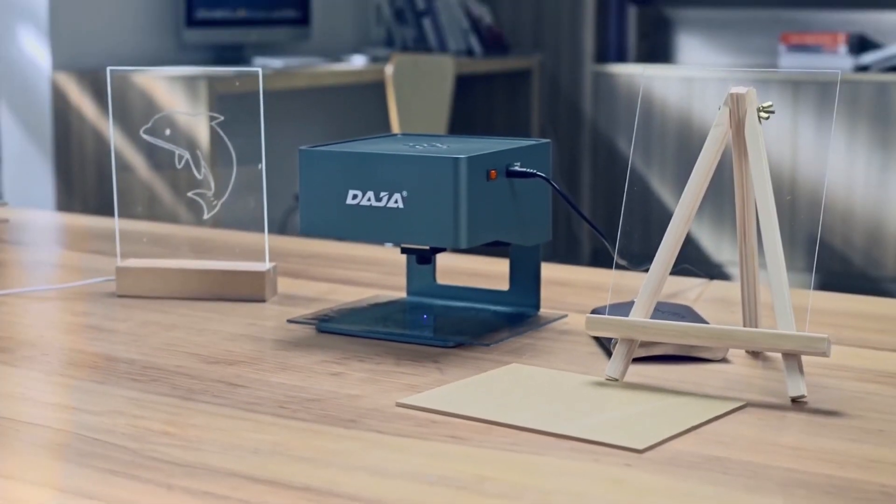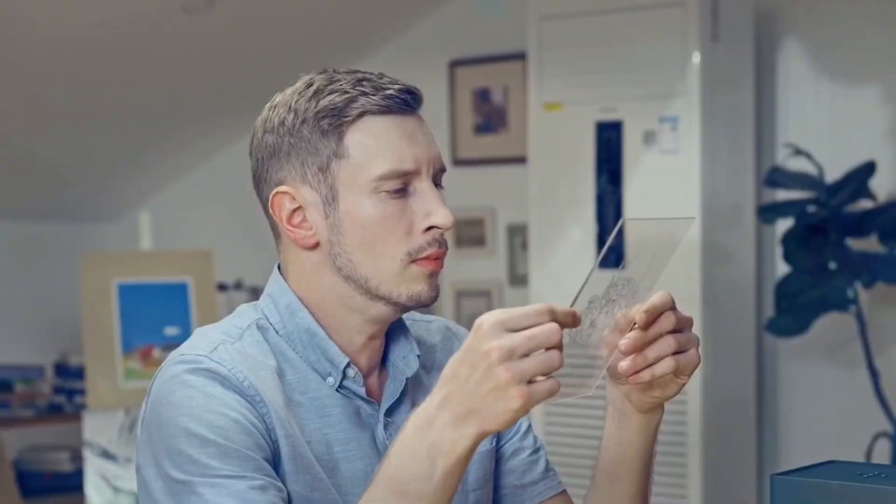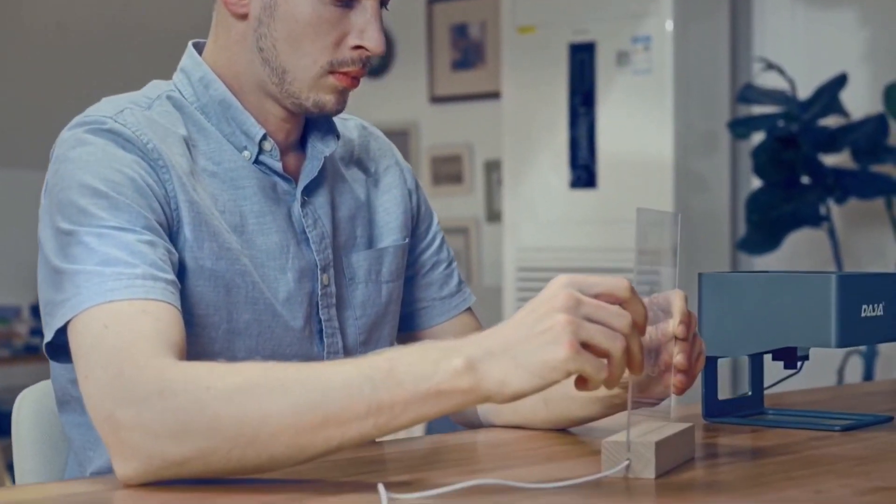Directional control allows you to move the laser head in four different directions. You can even pause and restart the engraving process at any time.